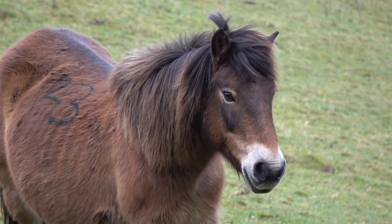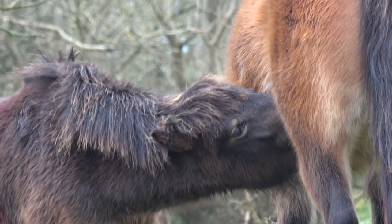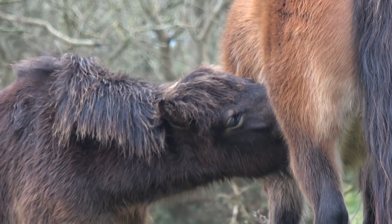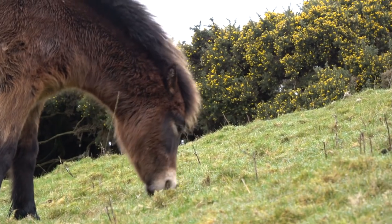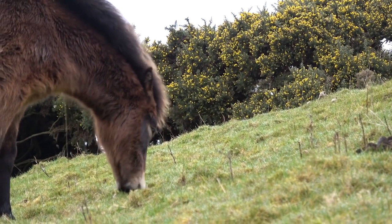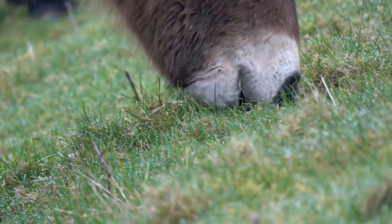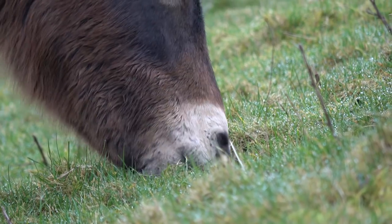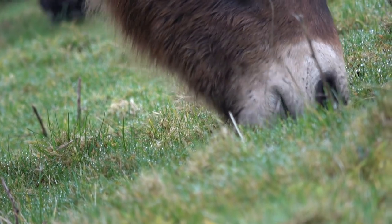All that they ask from the human is that we respect them — respect their intelligence — and find a way of training and taming them that asks them rather than tells them what to do. And when you ask an Exmoor pony what to do, they will extend a wonderful friendship to you. This is something we have to learn. We've got a lot to learn from these wild ponies.